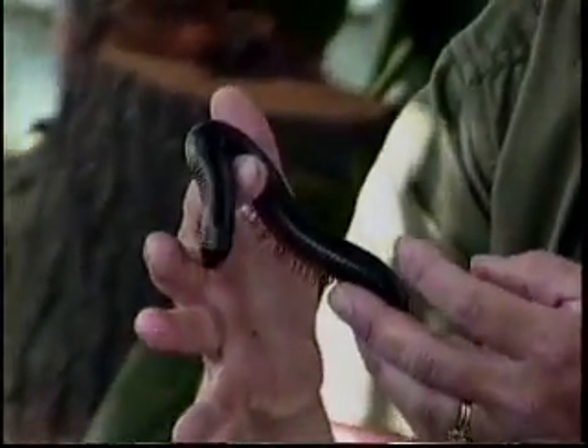I counted about a hundred legs per inch of body. So this little millipede is about four inches long. So how many legs does he have? Four hundred.